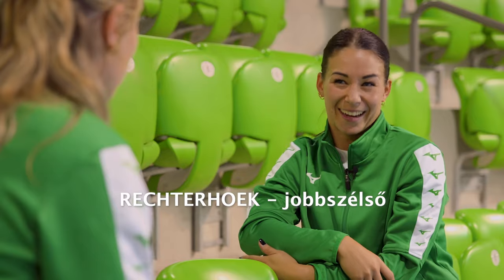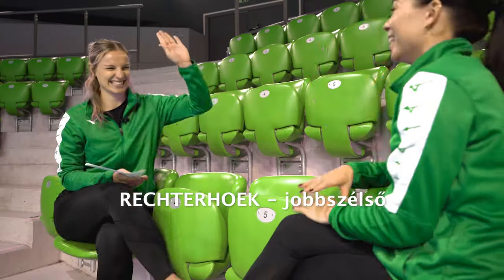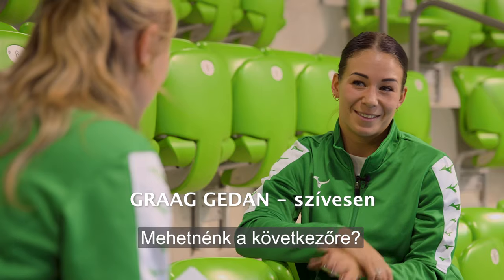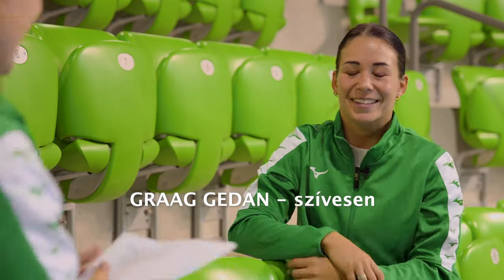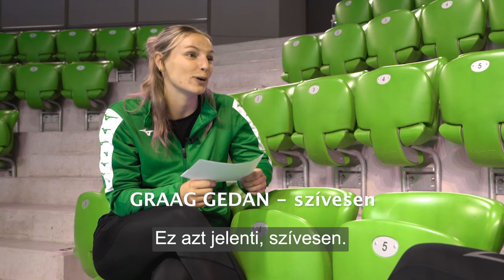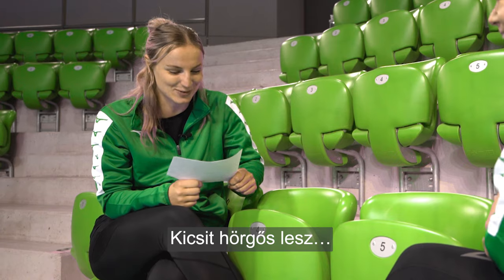Then we have rechterhoek. Rechterhoek. And it is... right wing. Yes. Then we have... Can we just skip and go to the next? Graag. Graag. Graag gedaan. Gedaan. Yes, and it means you're welcome. So if somebody does something for you, you can be like...